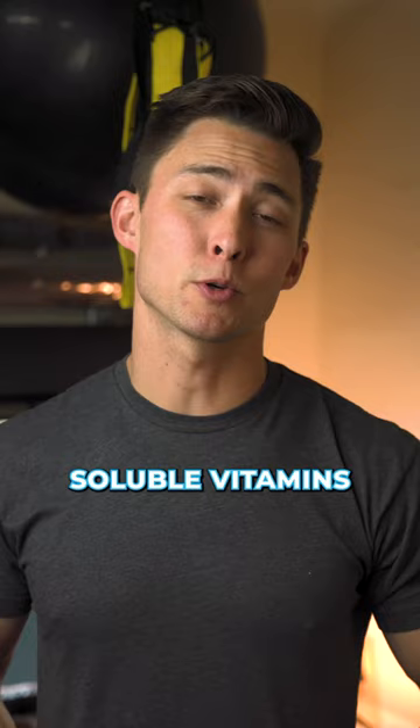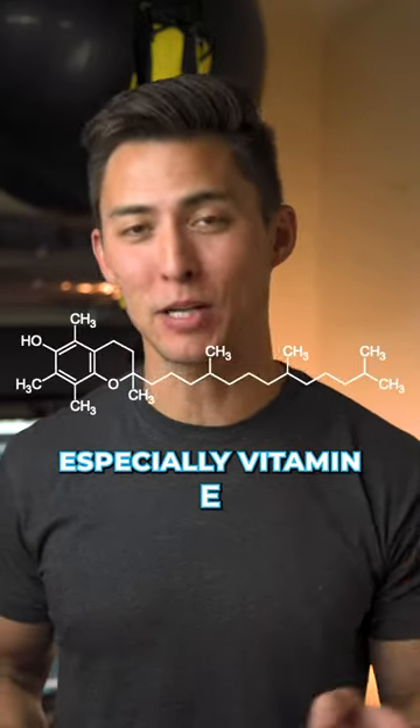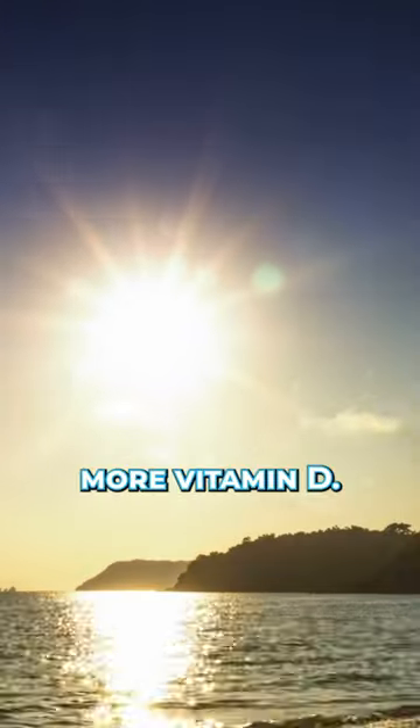Make sure that you're getting appropriate amounts of fat-soluble vitamins like vitamin A, D, E, and K. These are highly underrated — especially vitamin E — and make sure to get more vitamin D.